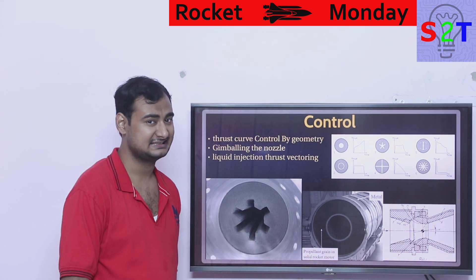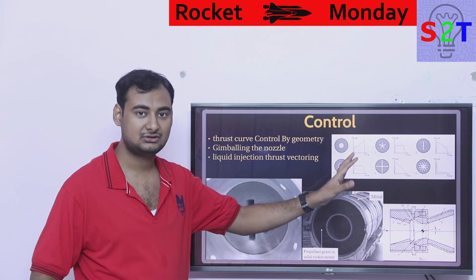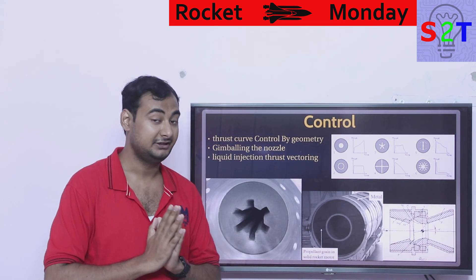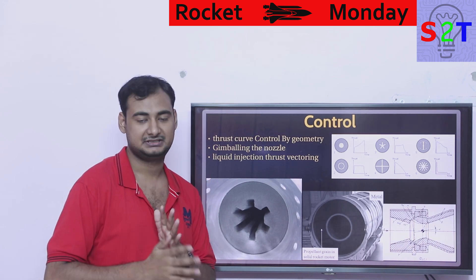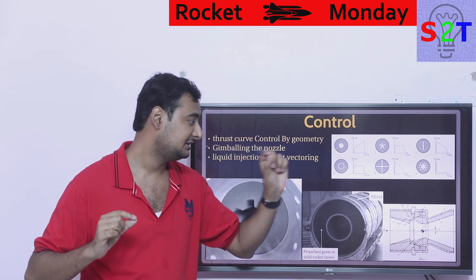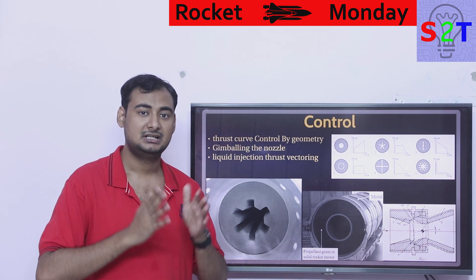So you control the thrust profile through grain geometry rather than a throttle. You don't have full control, but you do have meaningful control of the mission profile. Then there's the nozzle. A solid rocket nozzle faces unique challenges because unlike liquid engines, which have something like liquid oxygen or liquid methane running through to keep it cool, the solid motor nozzle has nothing for cooling. So it is made very thick.